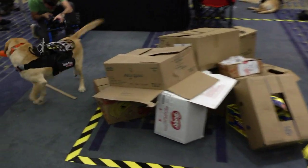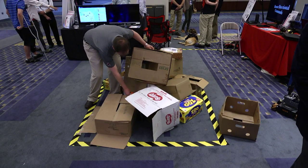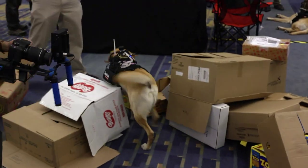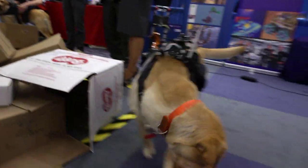Search and rescue dogs, especially in the case of disaster recovery, are typically working off-leash in very complex, very dangerous environments, so handlers are often at quite a bit of a distance from their dogs. They need to be trained very specifically to respond to their handler's verbal and visual cues, and using technology we can shorten that gap — enabling dogs to work out of sight while handlers remain aware of what their dogs are doing and where they are.